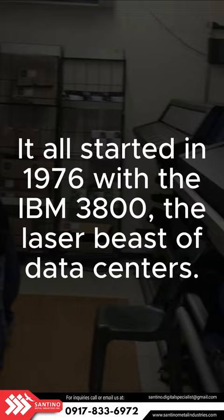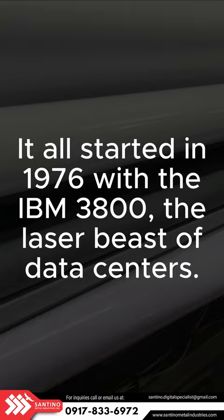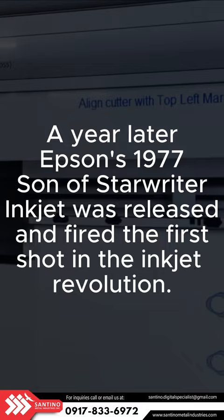It all started in 1976 with the IBM 3800, the laser beast of data centers. A year later, Epson's 1977 inkjet was released and fired the first shot in the inkjet revolution.